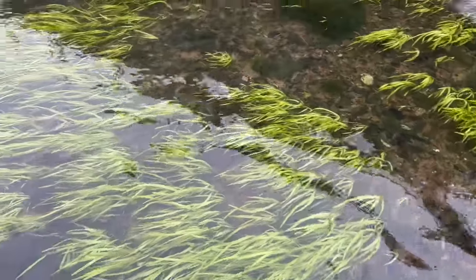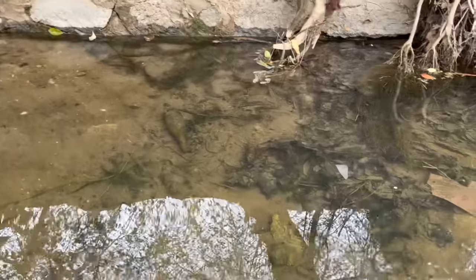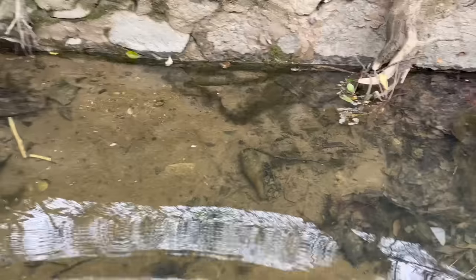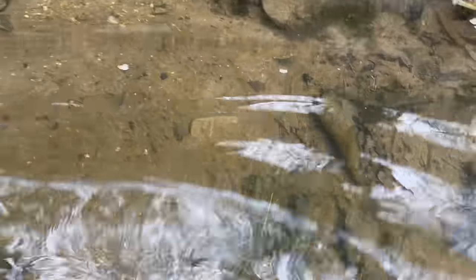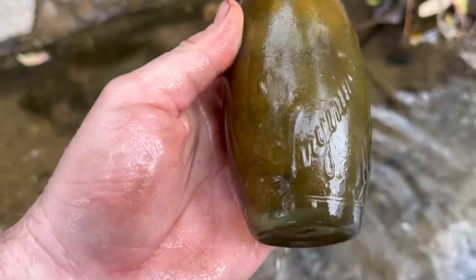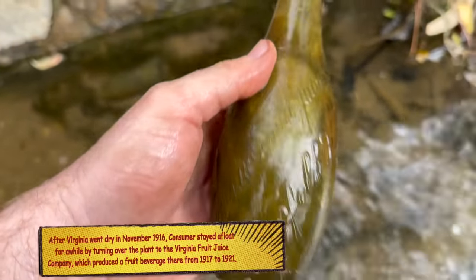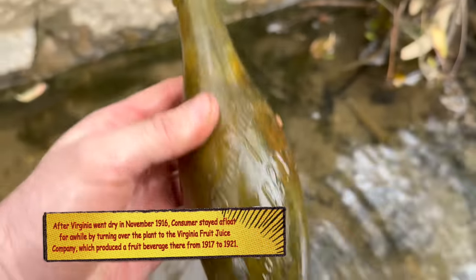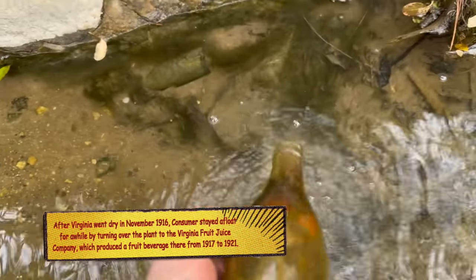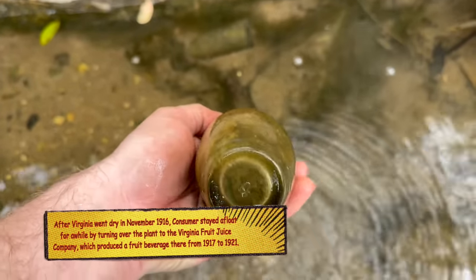Well, there are definitely bottles washed up. Let's see if we can find a whole one now. These are pretty easy to spot right here. Let's get this one first. Virginia Fruit Juice, Norfolk, Virginia. And that one does not have any damage. Wow, that's cool, guys. I can't believe that one's in this good shape — that shows you that it's been buried.